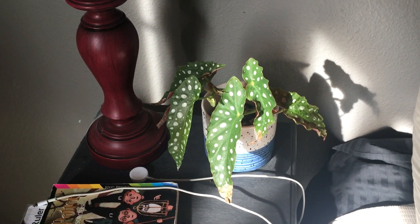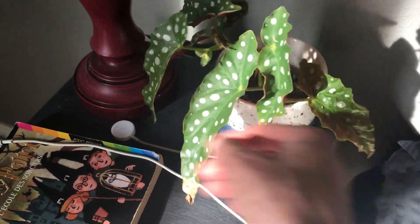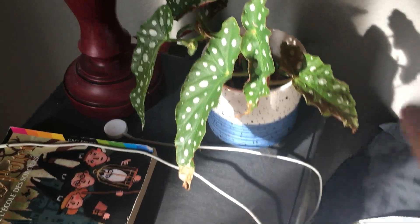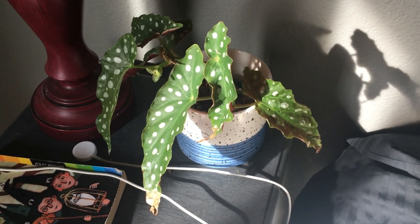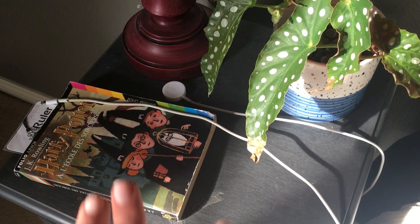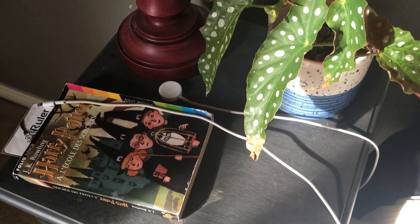On my bedside I have one of my Begonia maculata whitey eyes. This one is actually in semi-hydroponics — it took a little time to adjust, but now it's putting on a couple of new leaves. I'm going to see how this one does in the semi-hydro; I'm not worried about converting it back if needed. And yes, if you're questioning — I am reading Harry Potter en français at the moment. I'm not fluent in French by any means, but yes, it is Harry Potter in French.